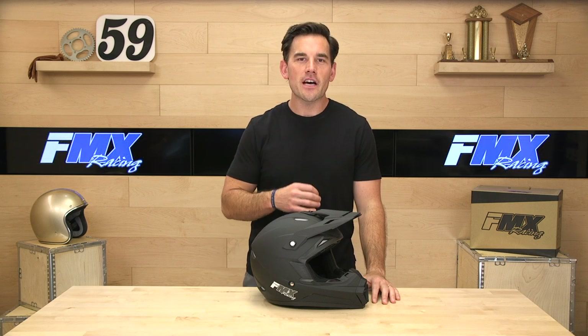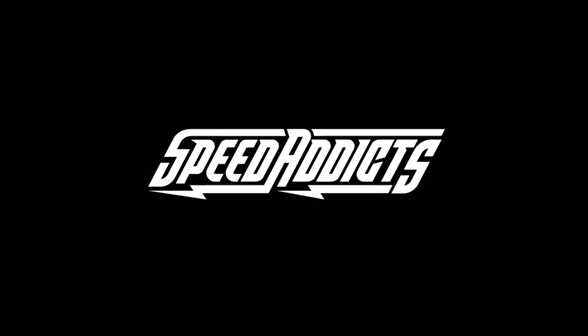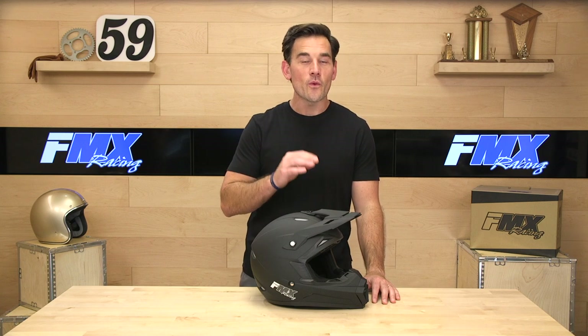Hey, Chad here with Speed Addicts, and today we're going to unbox the Factory Racing FMX N600. The N600 is Factory Racing's latest helmet. We really think this is one of the best helmets you can get under $100 today, bar none.